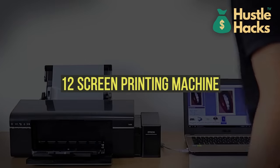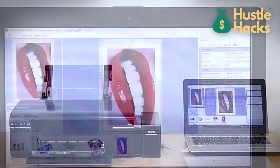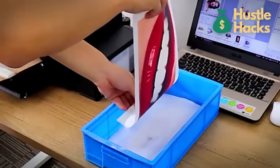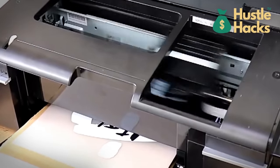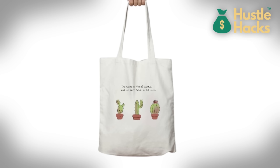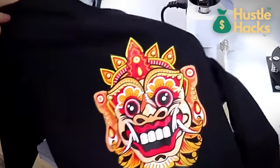Machine number twelve: screen printing machine. Our 12th machine is the screen printing machine, which you can purchase for approximately $900. This machine allows you to print custom designs on apparel, accessories, and promotional items. With the rise of custom merchandise and branded products, starting a screen printing business can be lucrative. Offer personalized t-shirts, hoodies, bags, and more. Collaboration with local businesses and events can further expand your customer base.